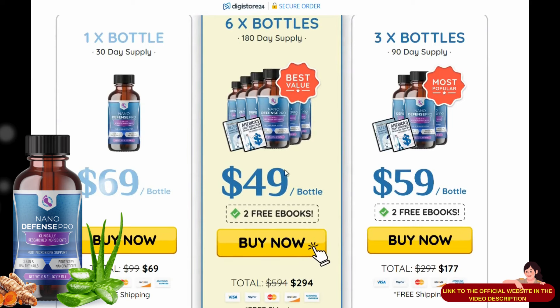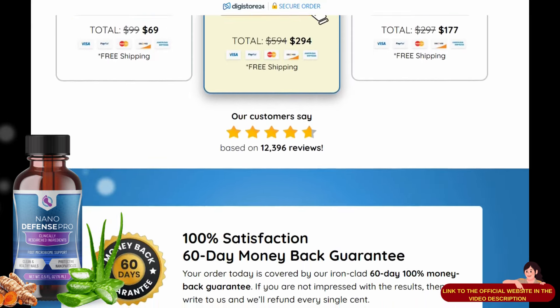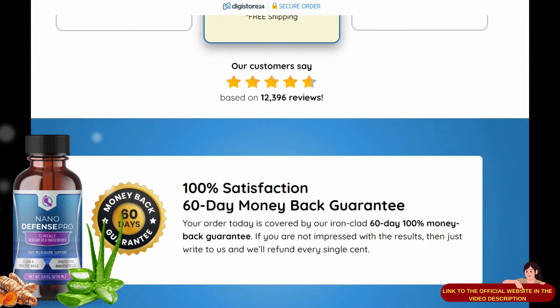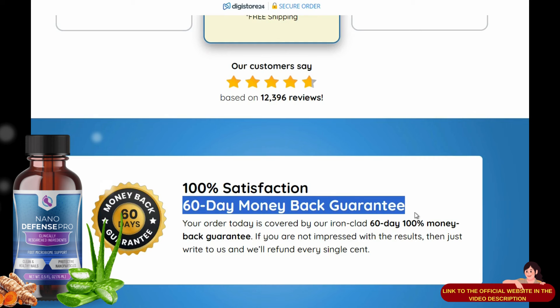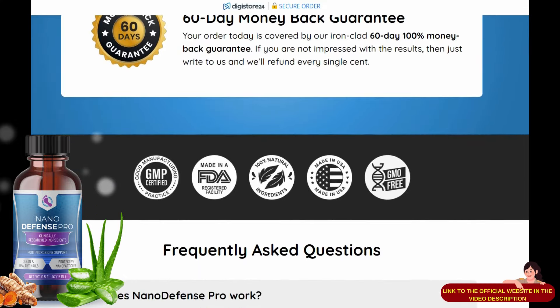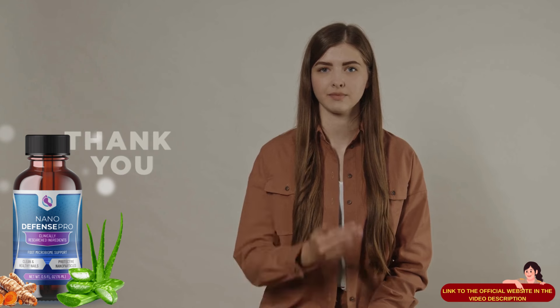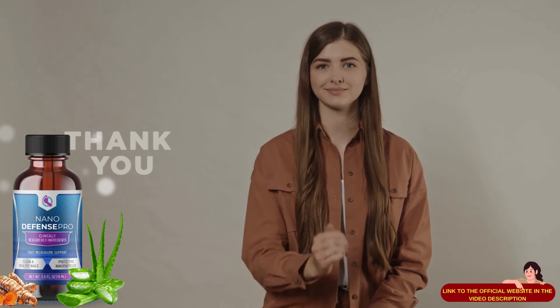Final thoughts about NanoDefense Pro: NanoDefense Pro is one of the only products available that addresses skin and nail health at a nano level, which is why it can deliver results when other similar products fall short. If you want beautiful skin and shiny nails and feel confident in how you look, visit the official website and order your bottles risk-free today. Thank you for staying until the end. I hope you achieve the desired results — it has already changed the lives of thousands of people and will certainly improve yours. I put the link to the official site in the description to help. Have a blessed day. Be well.